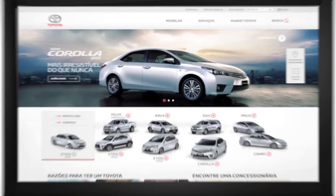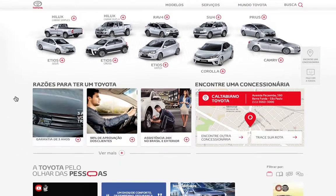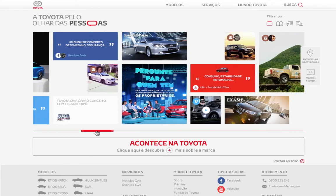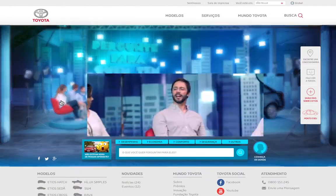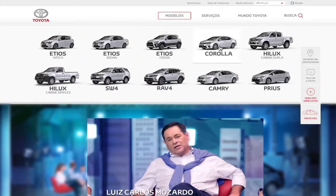The responsive design makes everything easy to use and values all kinds of content — even from our greatest experts: the owners. In an area that shows the way people see Toyota, those looking for a new car find real opinions without leaving the website. And Toyota empowers the voices that really matter in the choice.